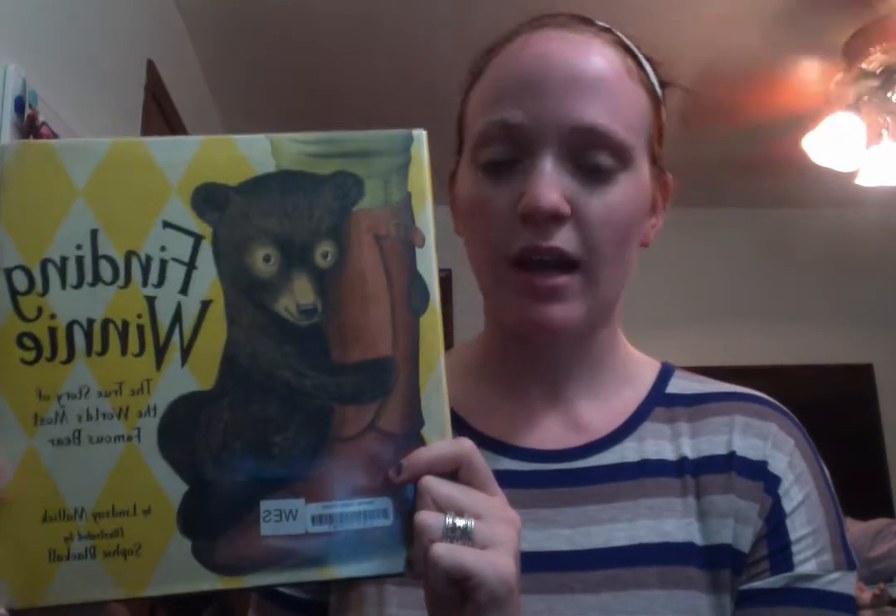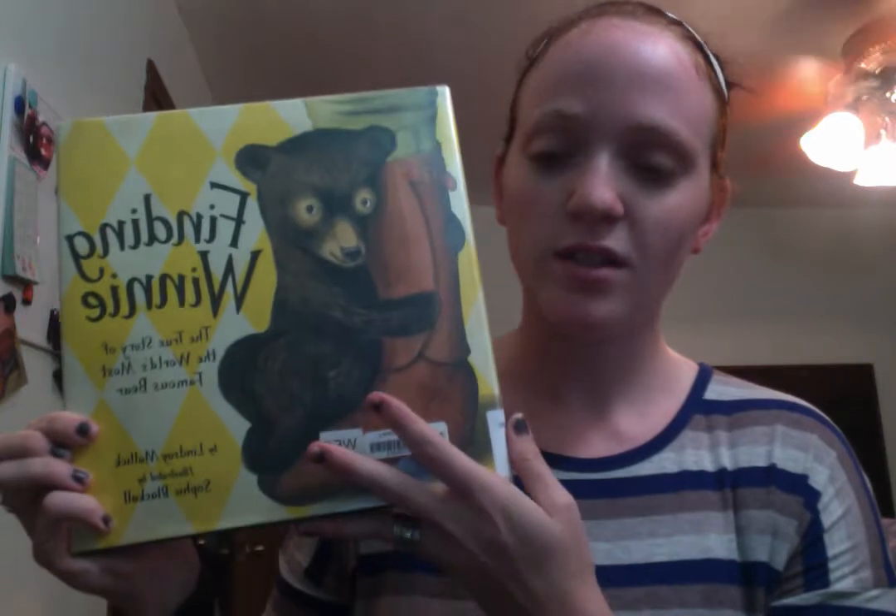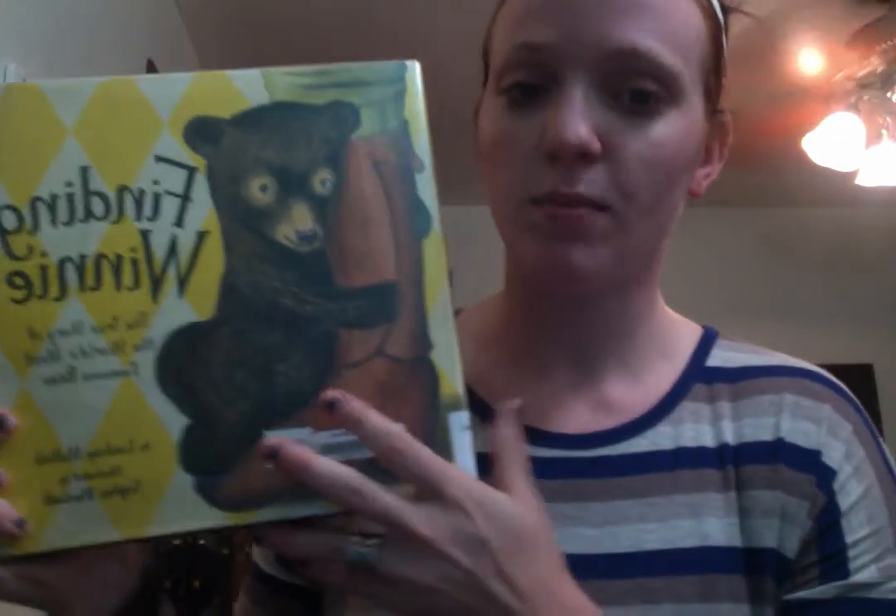It was the Caldecott Award winner in 2016. The author is Lindsay Maddock and the illustrator is Sophie Blackall. It's published by Little Brown and Company in October 2015. It is a children's non-fiction story as well as a picture book, and it's for ages 3 through 6.